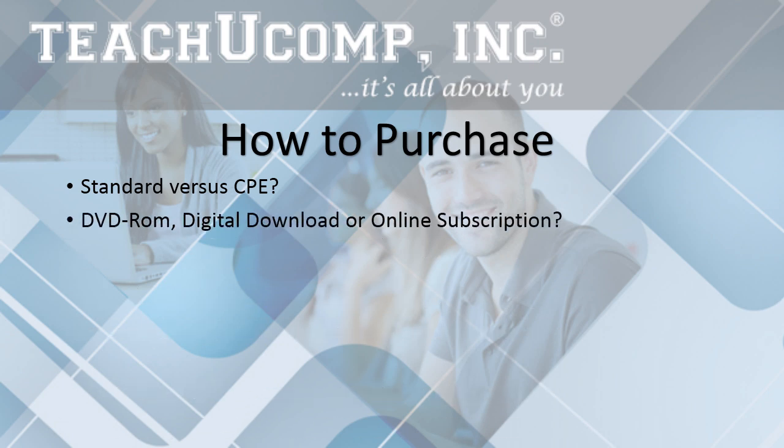Next, decide how you want your training delivered. Our courses come on DVD-ROM, digital download, or via online subscription. Online subscriptions include access to all courses in our entire catalog.